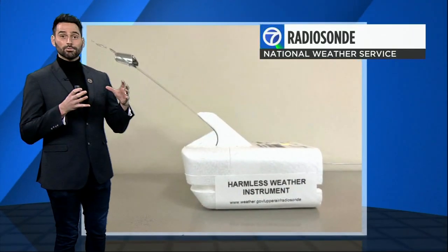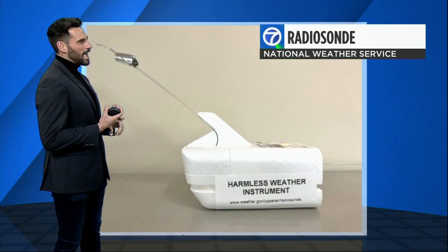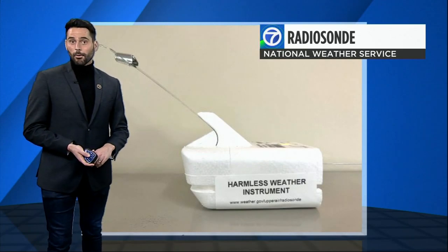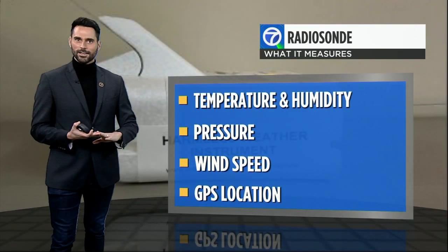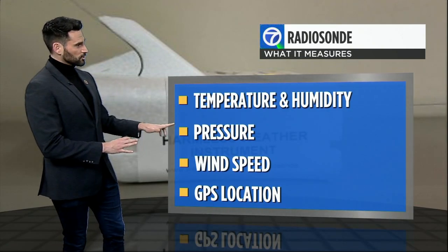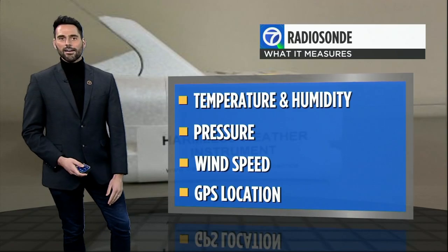It's pretty small — it weighs less than about a pound — but it has a lot of really interesting instruments on it that take very important weather data as the balloon ascends in the atmosphere. It measures temperature, humidity levels, pressure, wind speed, and GPS location every second as that balloon rises.